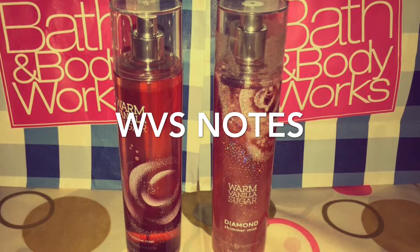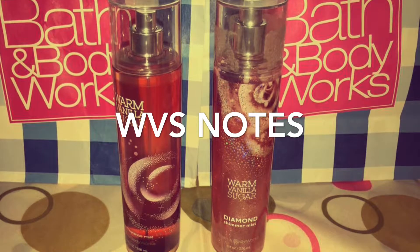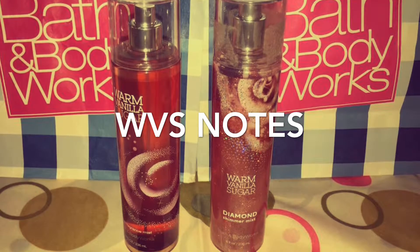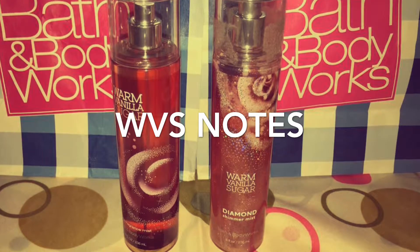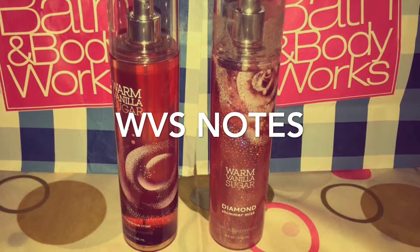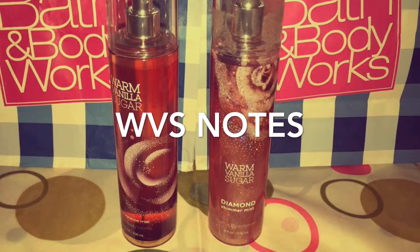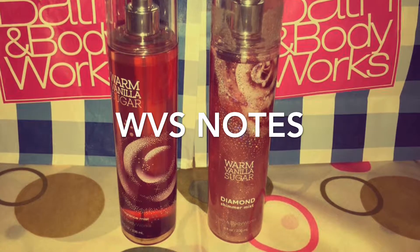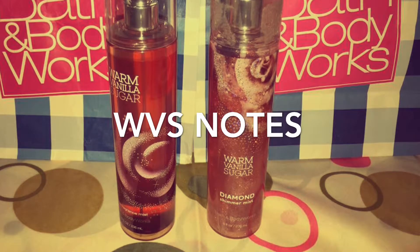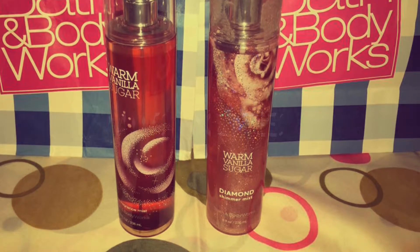For the top notes of the Warm Vanilla Sugar, it says intoxicating vanilla and white orchid, which is the first scent you smell once you spray this. The mid notes are vanilla tonka, sparkling sugar, fresh coconut, and fresh jasmine. The dry notes, or base notes, are warm vanilla bean, coco bean, and creamy sandalwood.